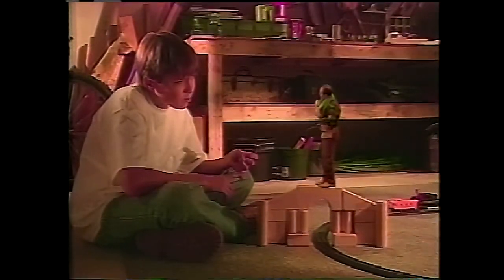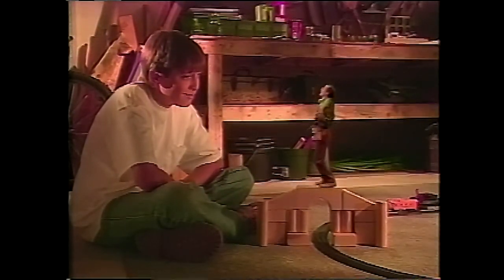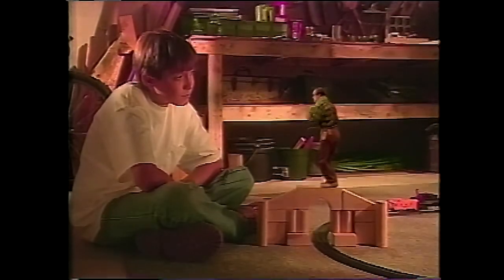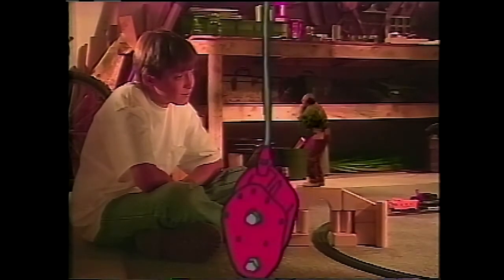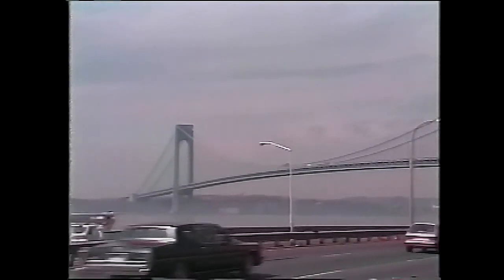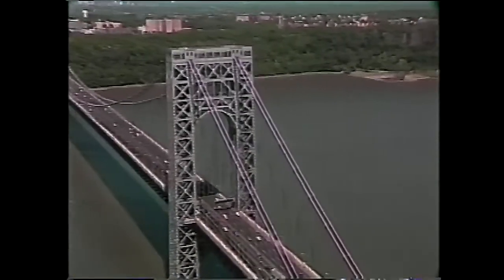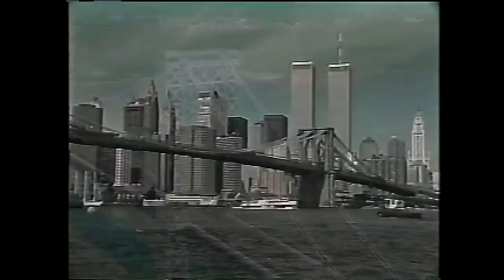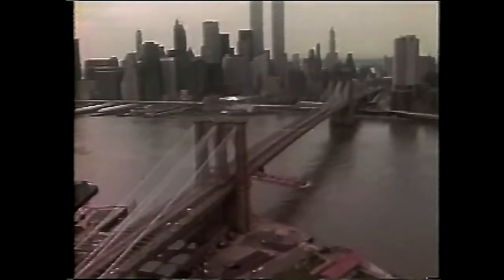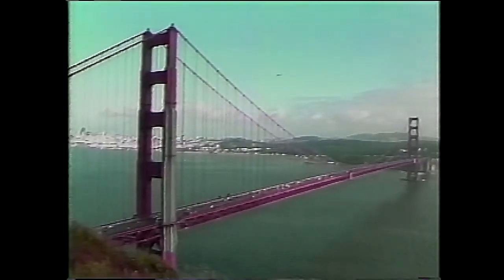So we've seen beam bridges, arch bridges, even drawbridges. What's left? The zip-bang-ding granddaddy of them all — suspension bridges. Some of the most famous bridges in the world are suspension bridges: the Verrazano Narrows Bridge, the George Washington Bridge, and one of my favorites, the Brooklyn Bridge — all in New York City. Of course, there is the Golden Gate Bridge in San Francisco.